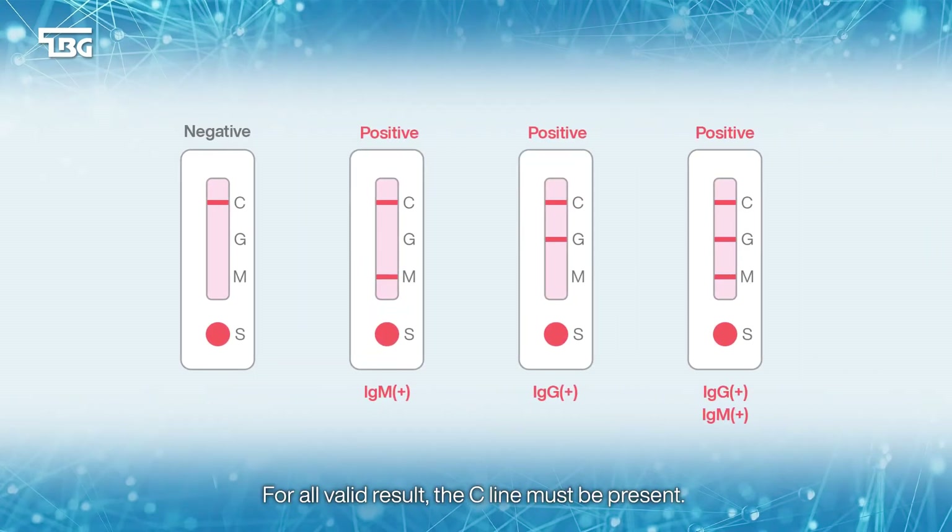For all valid results, the C line must be present. If only the C line is present, the test result is negative. If the M or G line is present, the test result is positive.